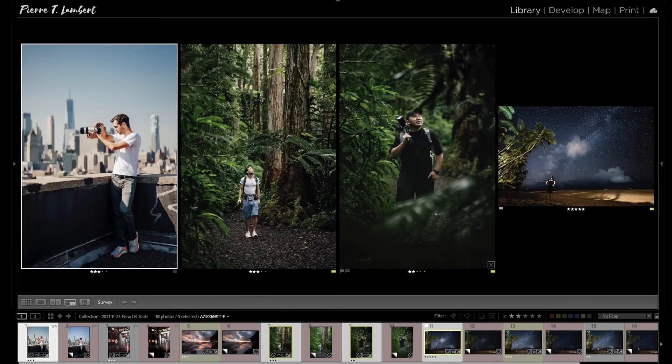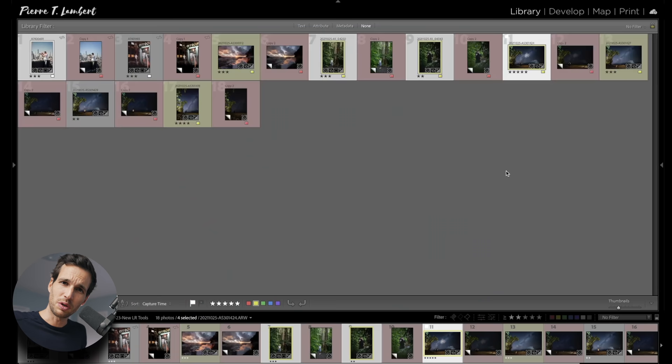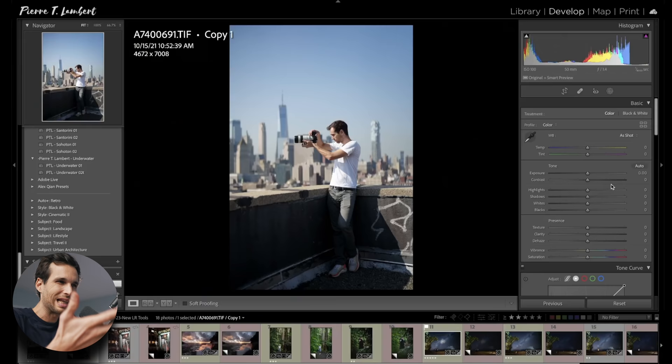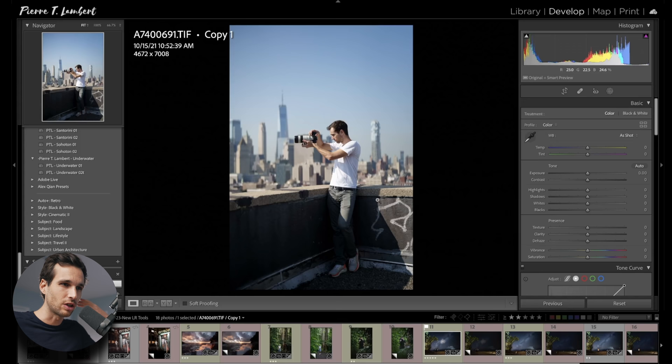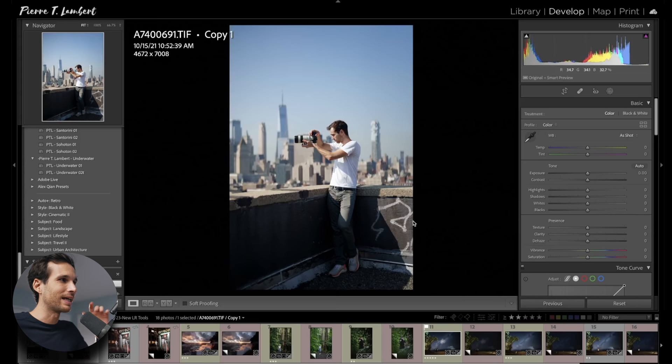Let's get right into it. I've got a few photos for you. We've got our friend Jason Vong in the forest in Hawaii. We've got me, myself on top of a roof in New York City, and also with the Milky Way, enjoying the Milky Way. Lightroom released an update, and with that update it allows you to do things so much faster. That update works on Lightroom and Lightroom Classic, which is amazing.